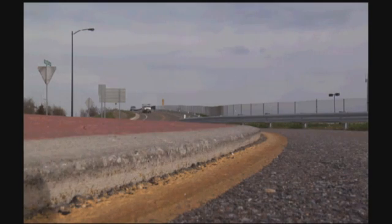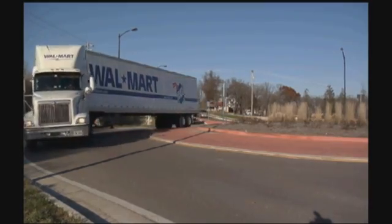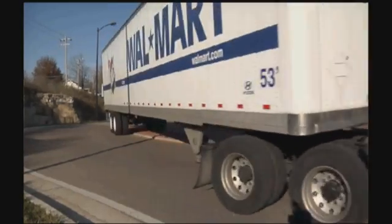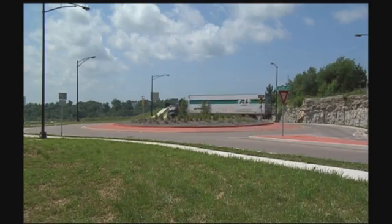Most roundabouts are designed with a truck apron to accommodate large vehicles like school buses, semi trucks, or farm equipment. This raised section of pavement around the central island is the truck apron. It allows for the back wheels of an oversized truck to ride up as they circle around, which helps these bigger vehicles maneuver through. Remember, give drivers of these oversized vehicles a little extra room.